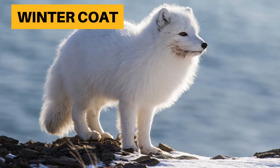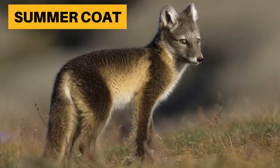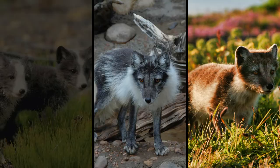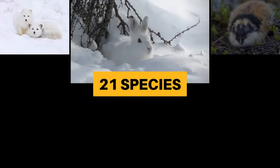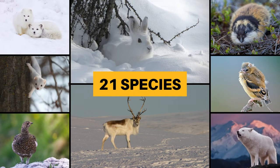So they shed their long white winter coat for a short summer coat which has more earthy tones such as brown, grey, or red. This helps camouflage them against the vegetation and the rocky terrain in the tundra. This is known as seasonal molting, and Arctic foxes aren't alone — there are 21 different species including birds and mammals that change the color of their fur or feathers between the seasons.